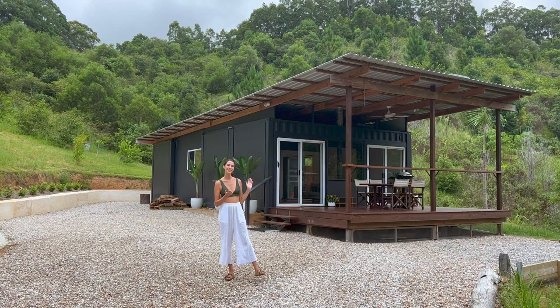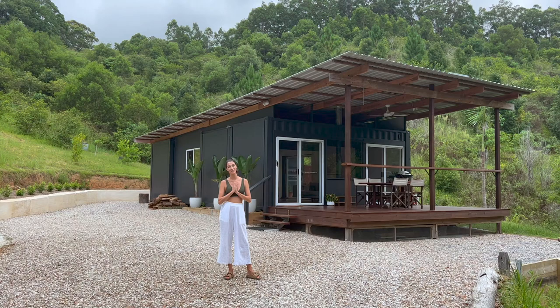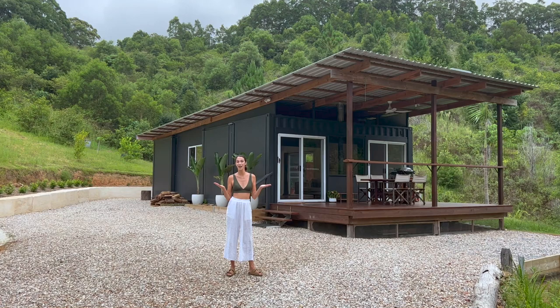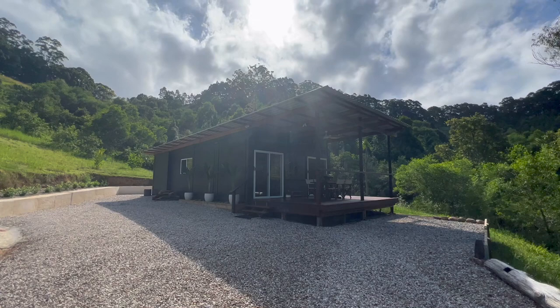Today I'm going to give you a little tour of our shipping container home. Me and my partner Dan, who is behind the camera, have been living here for over a year and he spent about two years building this place. When we met back in Bali in 2018, we dreamed of having a little bit of a home base as we continued traveling, so Dan had the idea to use shipping containers to build our house.